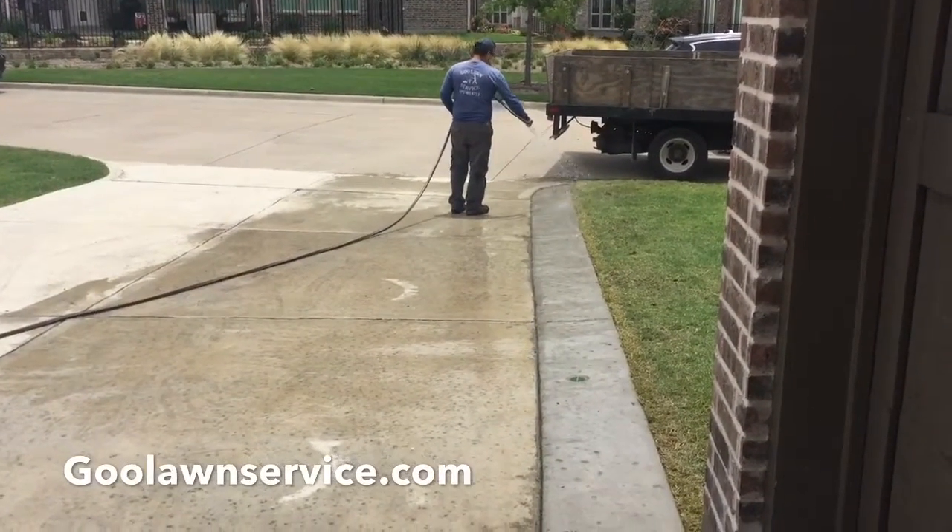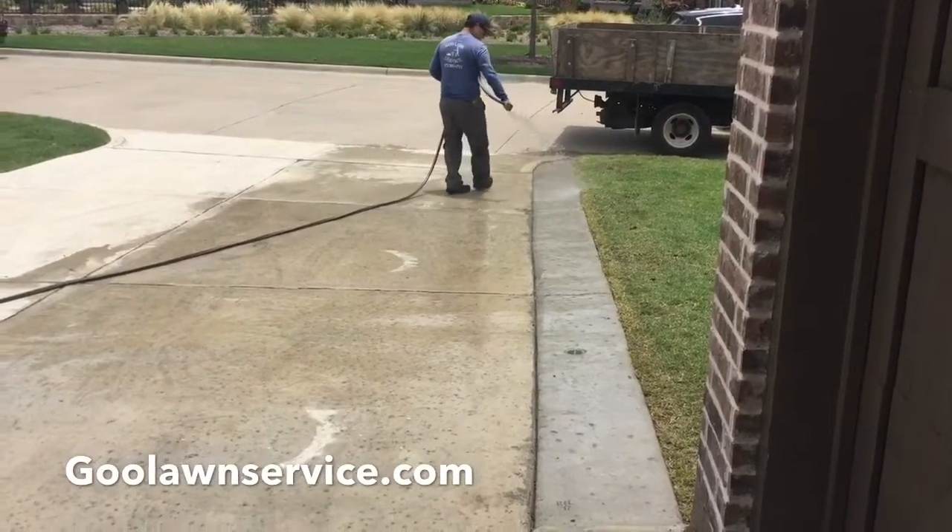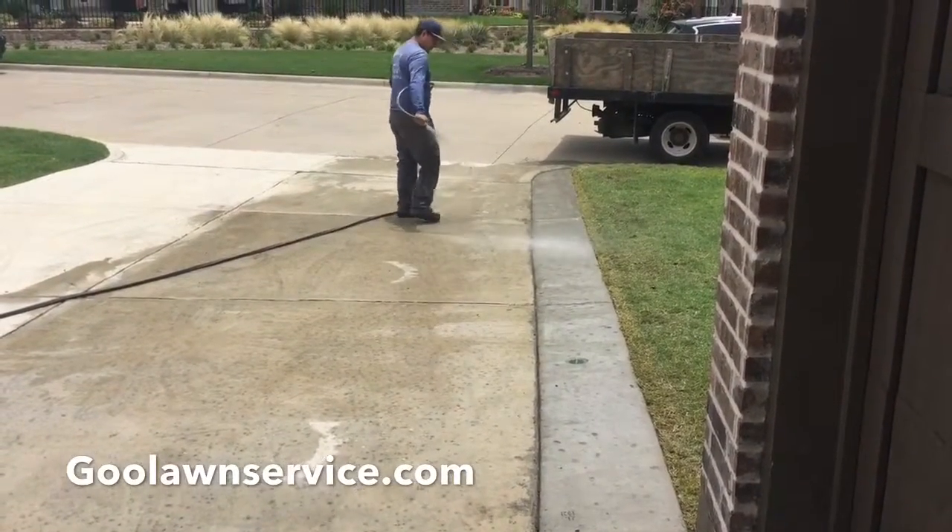Also take a notice at the grade that we actually laid, that way it's a natural runoff for the water when it does rain over here.